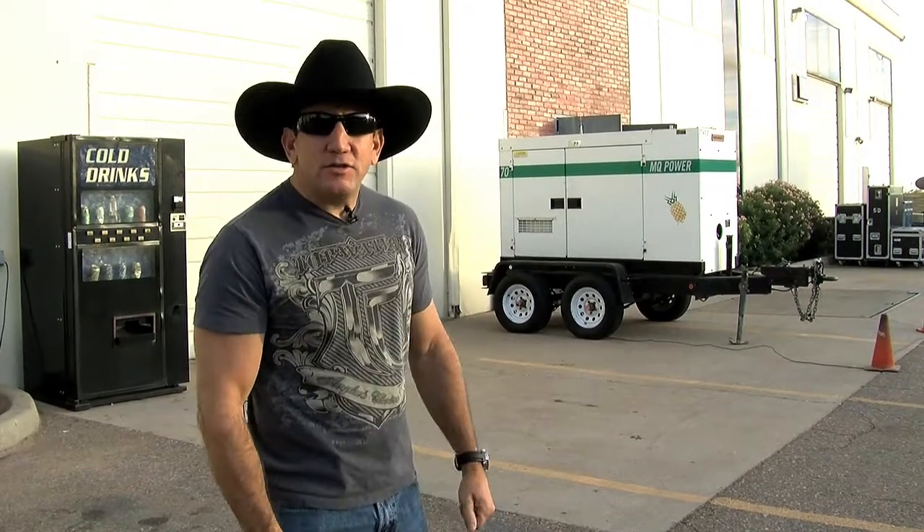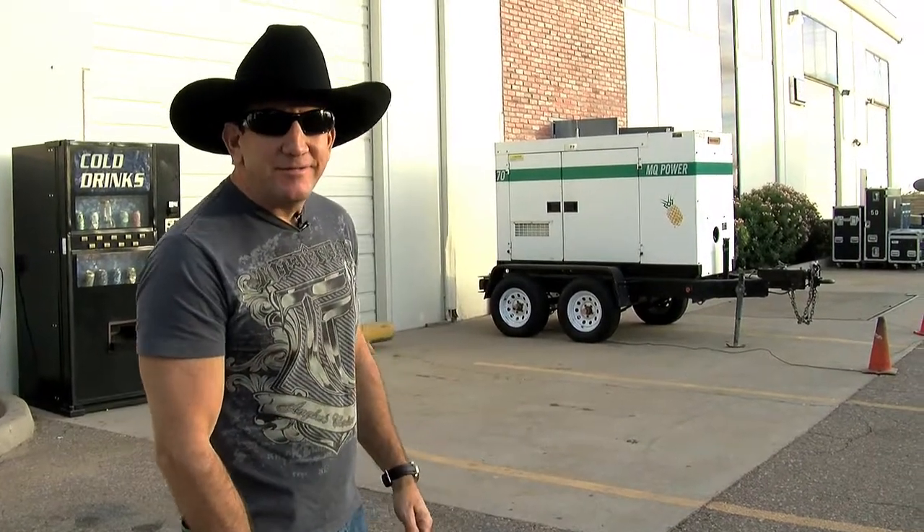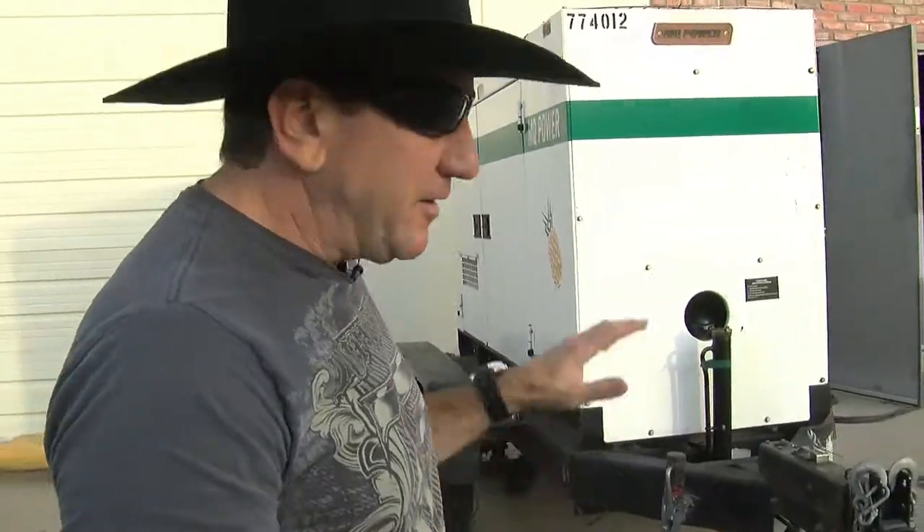Hey guys, come on down. I want to show you what we're doing a couple days before the big event. You've got to see the Country Big Bash. This is our pineapple generator right here — stay away, you can get electrocuted.